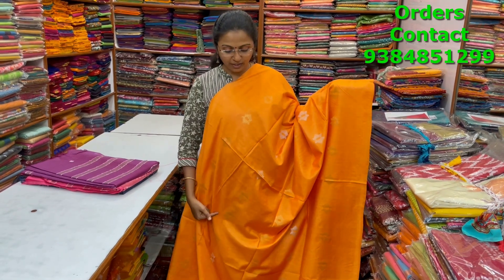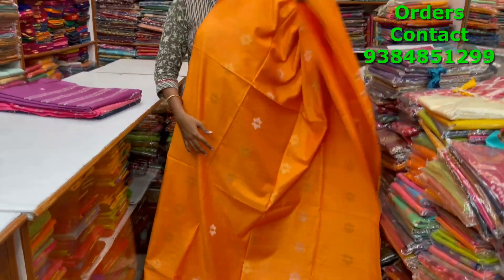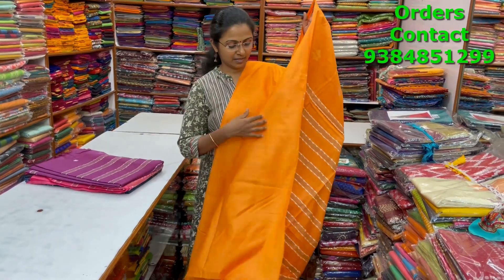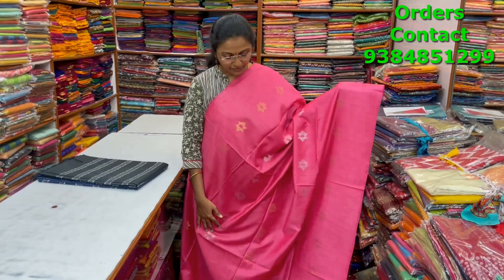A very beautiful nice light orange shade lovely kadi silk saree in a borderless pattern of gold and silver buttas running through the body — a very very pretty design. The pallu and blouse are shown, and the price is ₹1000.